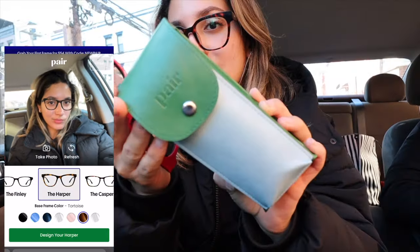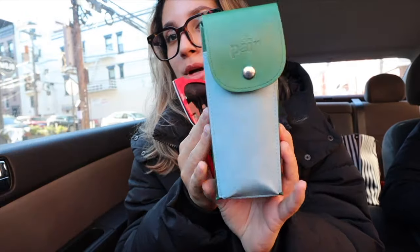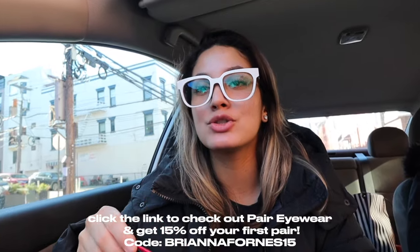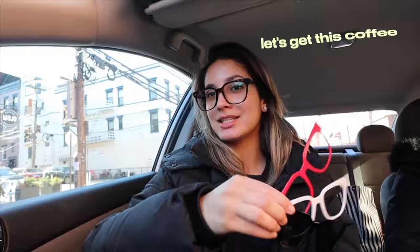You also get a super cute, sleek case to put them in that fits in your bag so you can carry your toppers everywhere. If you get sick and tired of your glasses and want to change things up and spice up your look in a matter of seconds, I highly recommend checking out Pair Eyewear. Everything will be linked in the description and you can use my code BRIANNAFORNES15 for 15% off your first pair. Thank you Pair Eyewear for sponsoring today's video — let's go get some coffee and enjoy this beautiful spring day!